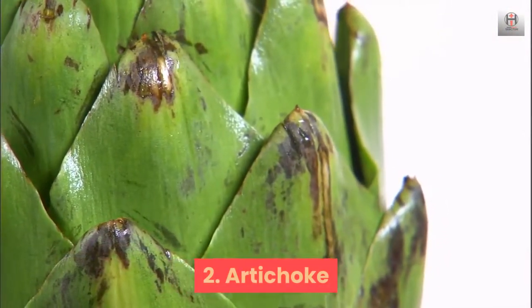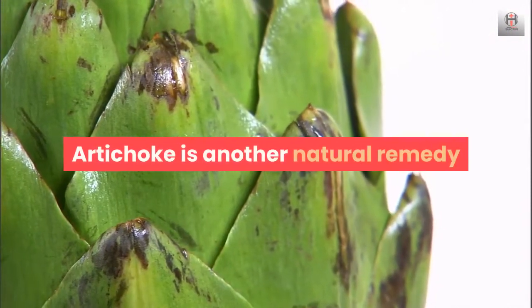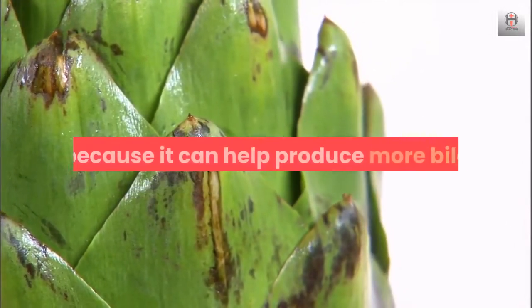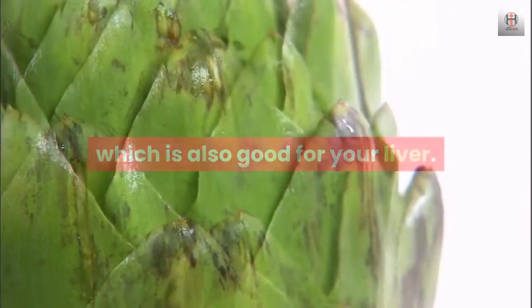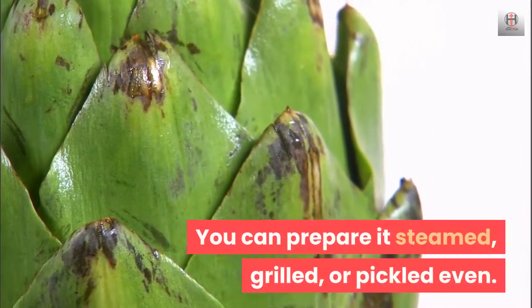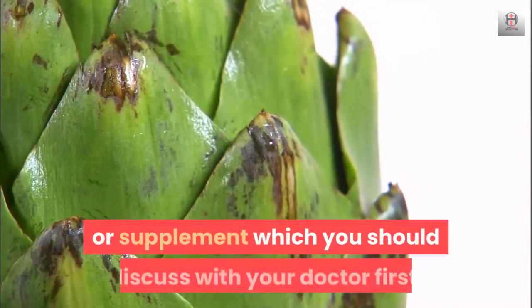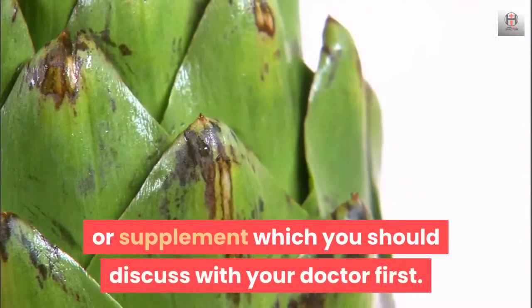2. Artichoke. Artichoke is another natural remedy that can be used to alleviate gallbladder problems because it can help produce more bile, which is also good for your liver. You can prepare it steamed, grilled, or pickled. You can eat it as is if you like, or as a pill or supplement, which you should discuss with your doctor first.